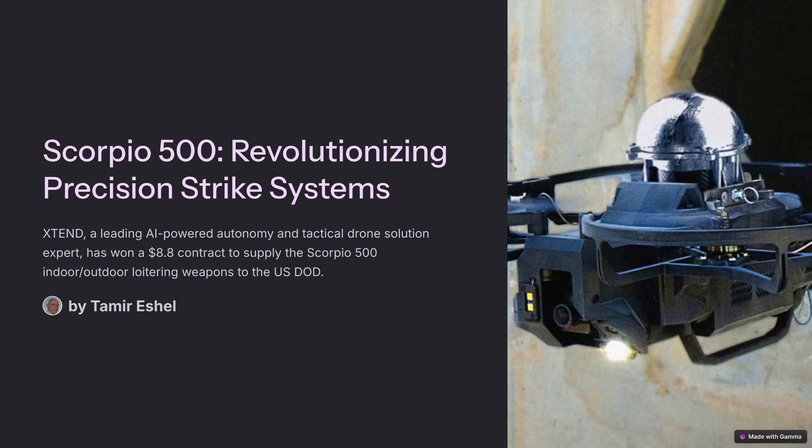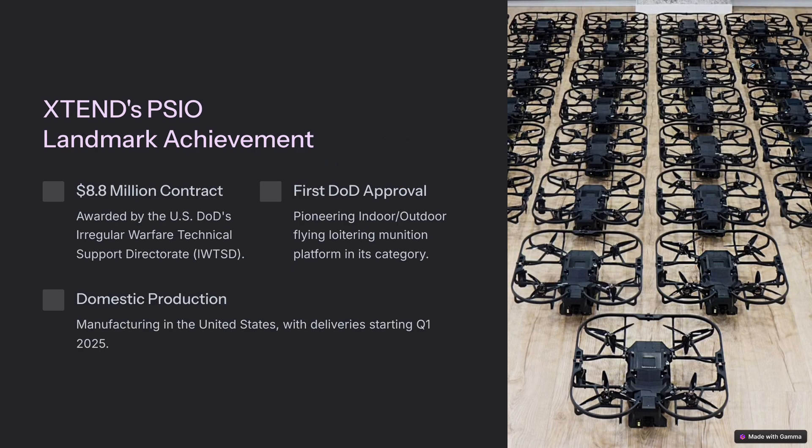Xtend is a major player and they've really been making waves lately. They just snagged a pretty massive contract from the U.S. Department of Defense — a whopping $8.8 million to develop this tech. That's a big deal, and it shows how seriously the DoD is taking this technology. It's not just some sci-fi fantasy anymore. This is happening now and it's going to have a major impact on how wars are fought in the future.